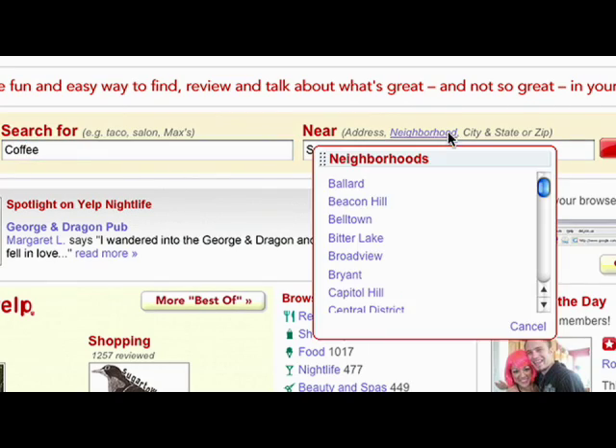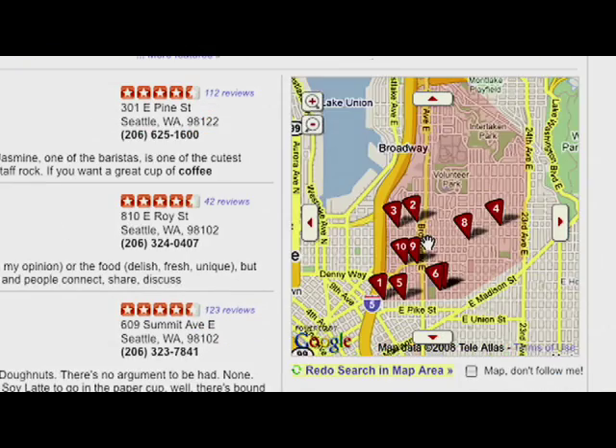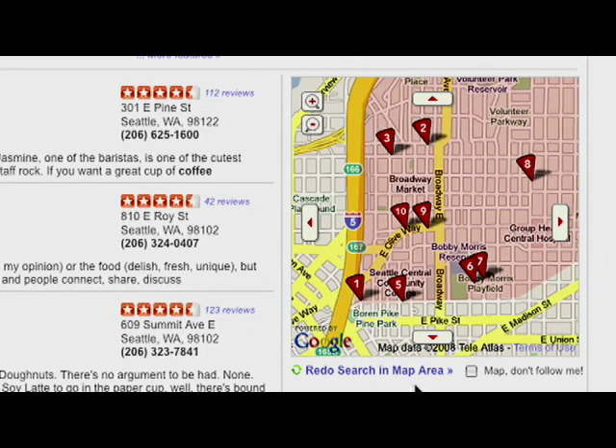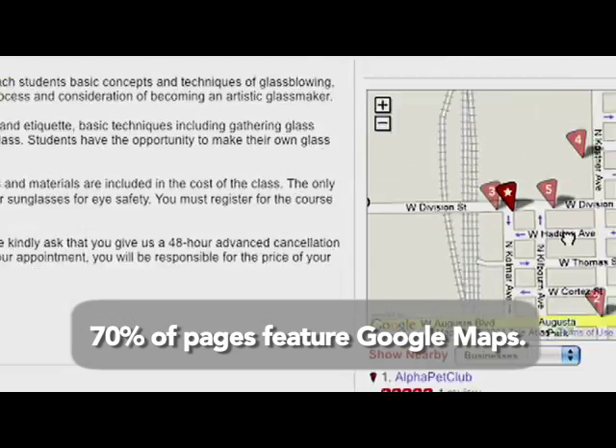We were a very early user of Google Maps. It really came out and leapfrogged the other competition — it was a lot of static maps, just images. By incorporating it early, it helped create that sense of, wow, Yelp gets it, they get new technology, and they're open to implementing new ideas. You can find Google Maps probably on 70% of the pages on Yelp.